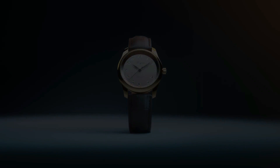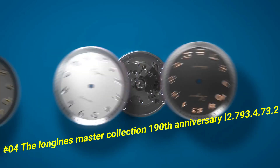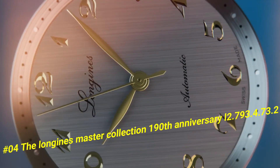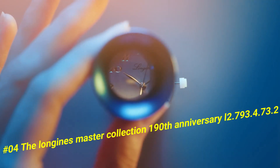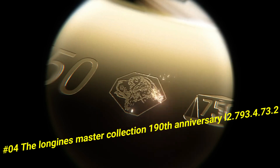Number 4: The Longines Master Collection 190th Anniversary L2.793.4.73.2. The current price of this watch in US dollars is $2,040.